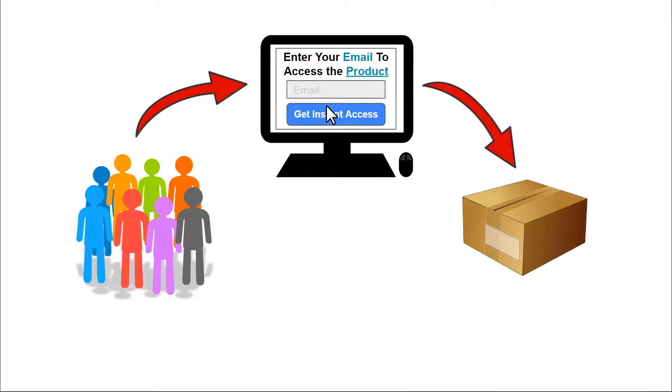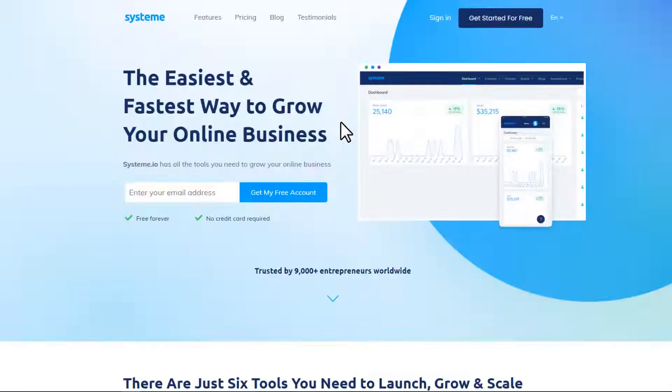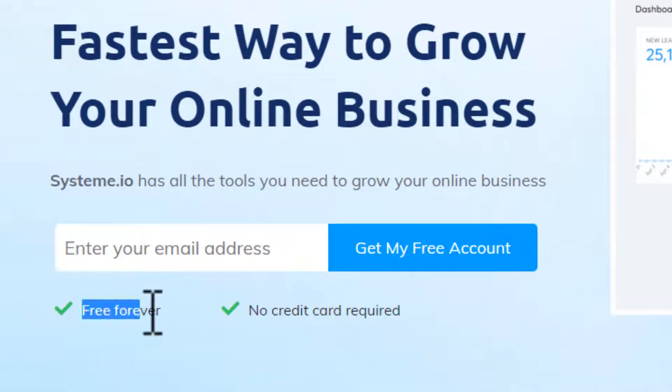To create a landing page and build an email list, we're going to use a free tool called Systeme — an all-in-one web tool. You'll find a link in the description, so go through that link. Once you click it, it'll bring you to the page, and as you can see it's free forever.